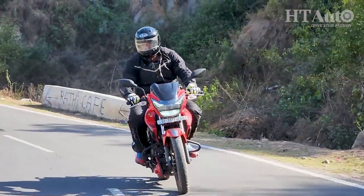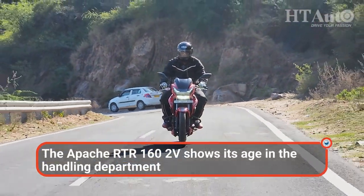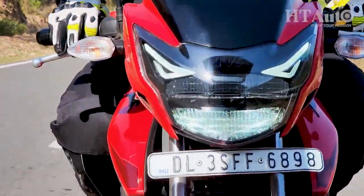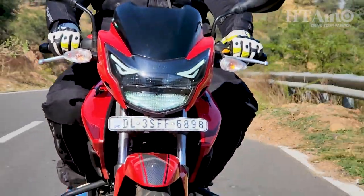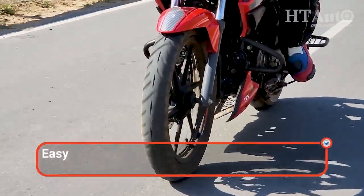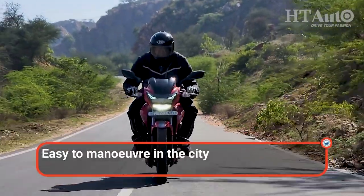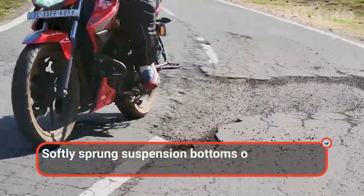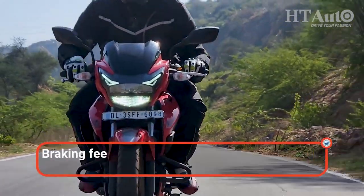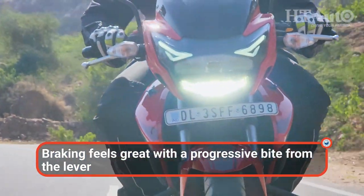The handling is where the Apache RTR162V starts to show its age. While the short wheelbase makes it easy to manoeuvre in the city, the handling isn't as taut as some of its rivals. The simpler telescopic front forks and gas-charged twin shock absorbers at the rear are softly sprung — they tend to bottom out more frequently, restricting cornering ability as well as compromising ride quality. While soft road undulations are easy to glide over, the bike feels nervous over bigger potholes. The Apache does get dual disc brakes with single-channel ABS, and braking performance is progressive and works rather well.